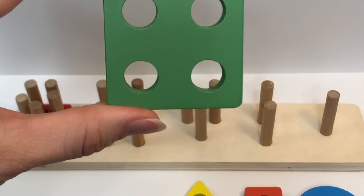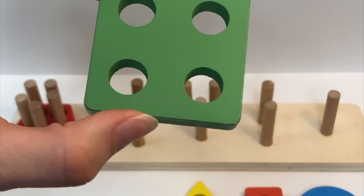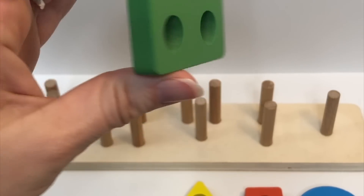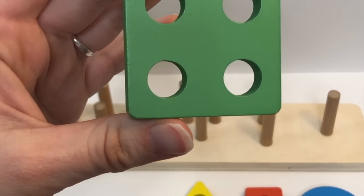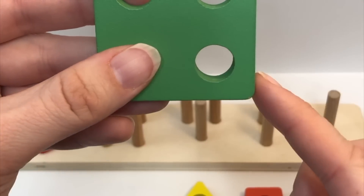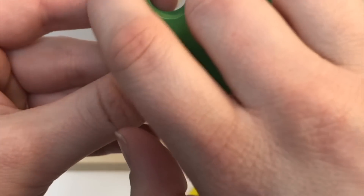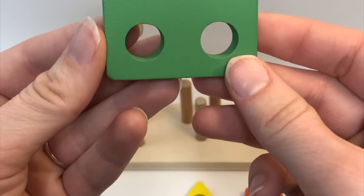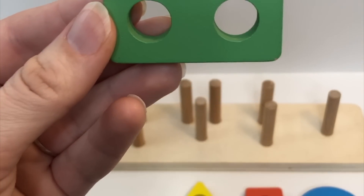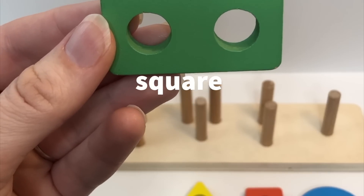Do you remember what color this is? Awesome, it's green. Can you say it with me again? Green. Looking at this shape, how many sides does it have? One, two, three, four. It has four equal sides. This is called a square. Can you say it with me? Square.